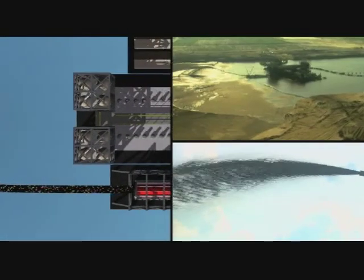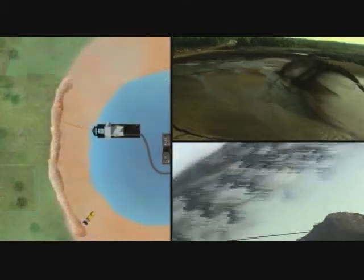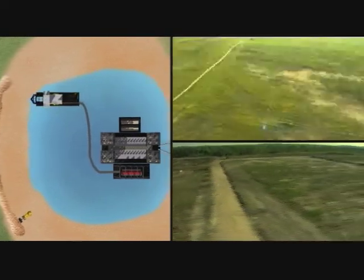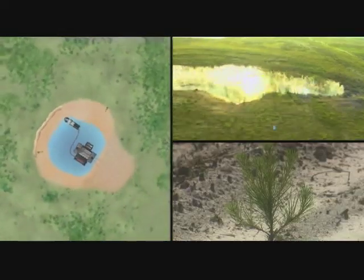97 to 98 percent of what the dredge actually mines is rejected by the wet mill and redeposited on the backside of the pond within a matter of minutes. That actually begins the reclamation process. That sand is recontoured, the topsoil is brought back, and generally within one to two years of the time when we mine through an area, pine seedlings are put back.